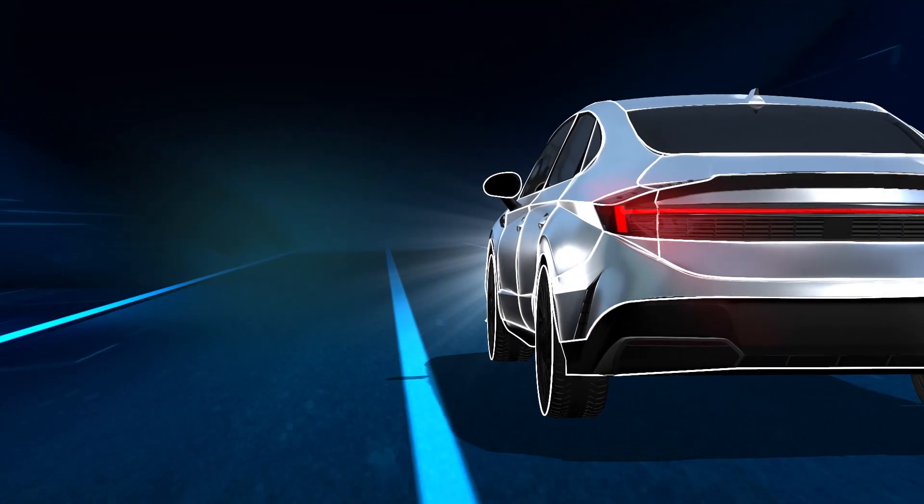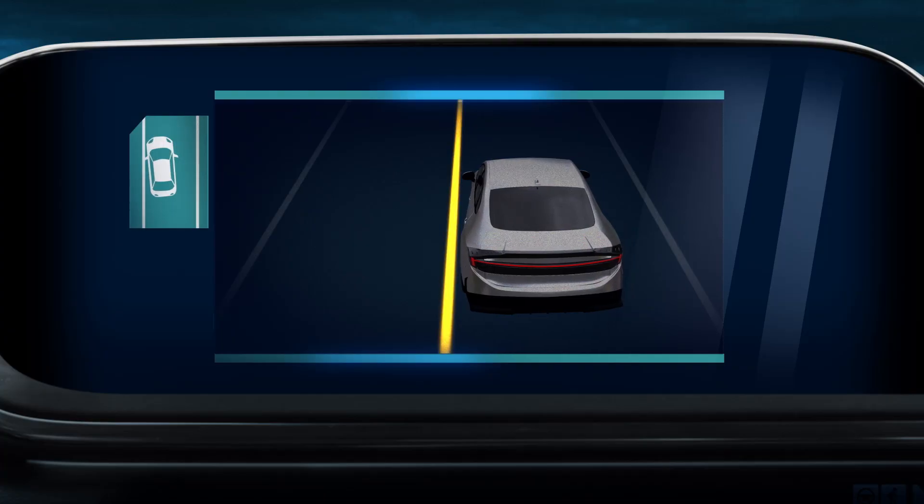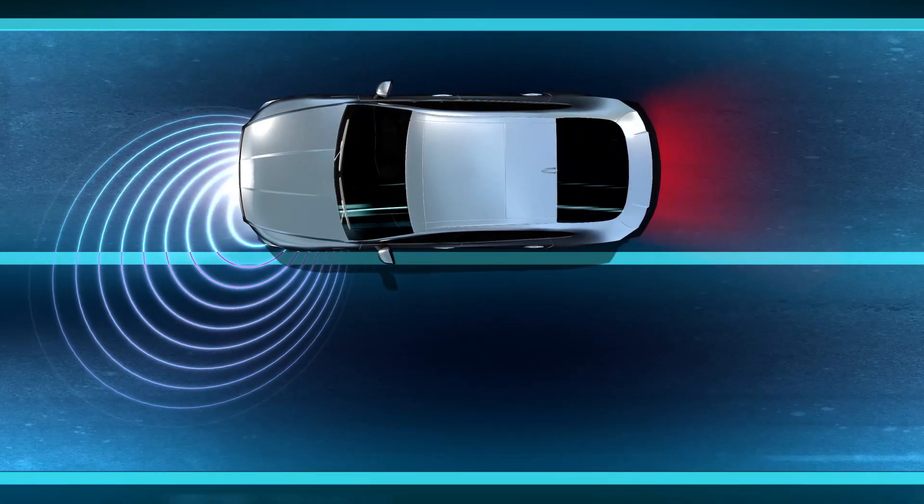If you start to drift to the edge of your lane, Lane Keeping Assistance uses steering, braking or accelerating, or a combination of both, to gently guide your vehicle back to the center.